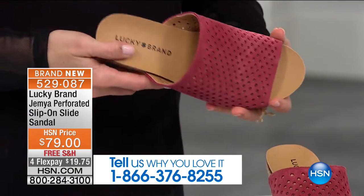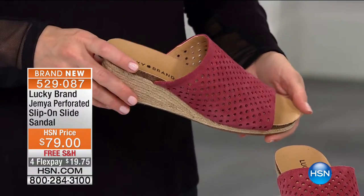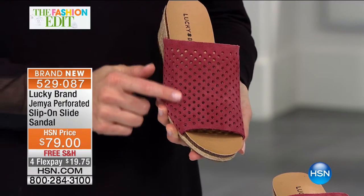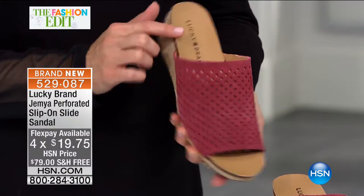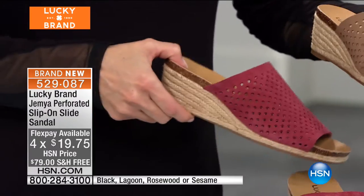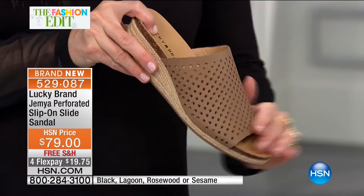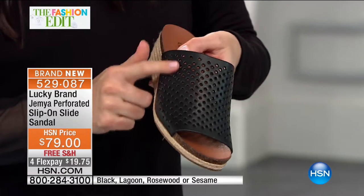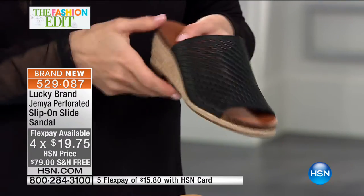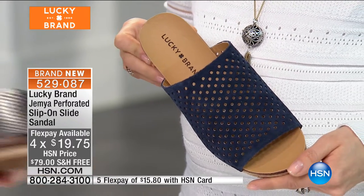The Gemya is available in a few different colors. Already very popular is the rosewood, all done in oiled suede. Look at that gorgeous jute wedge — it's two and a quarter inches on that height. We also have a taupe version called sesame — just a great neutral and super soft suede. We have black, done in leather. And then the final option Barry is holding is lagoon, your navy blue. That one is going to be very popular. Sizes five and a half through ten and eleven, free shipping and handling, and four flexible payments.